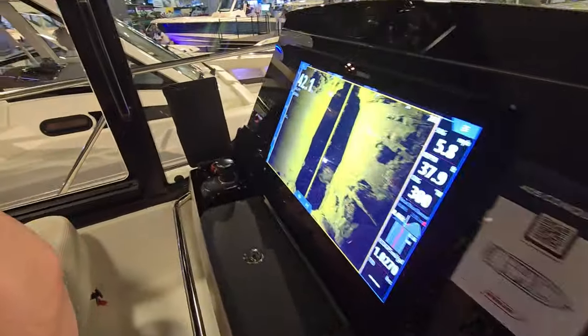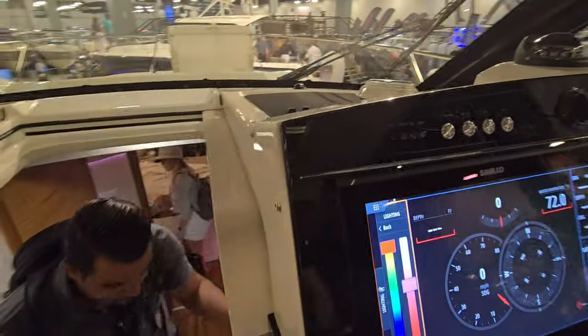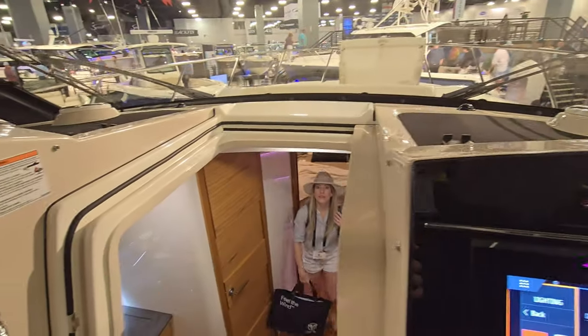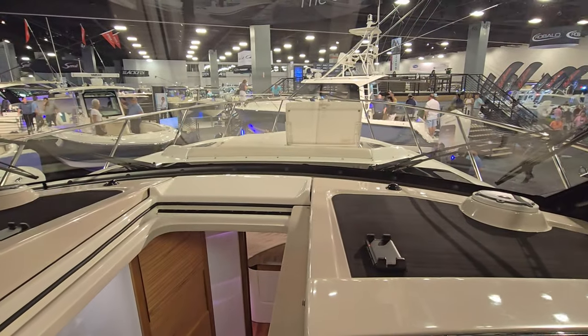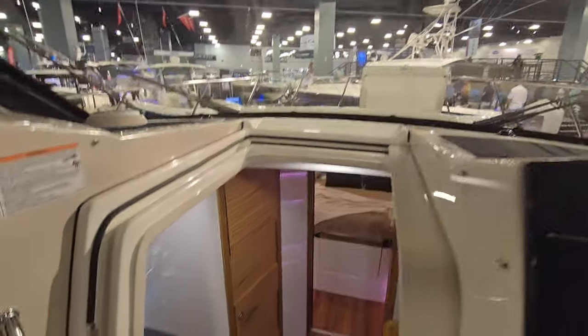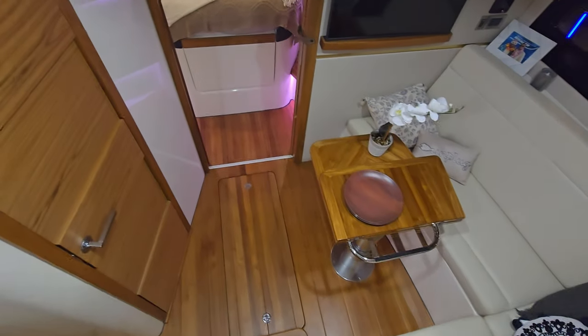Joystick on both the left and right side. You're definitely going to cruise somewhere in the mid 30s, and you can get up into the high 50s — in the right conditions we've had it in the 60s with the 600s.